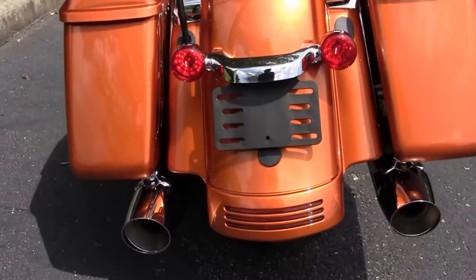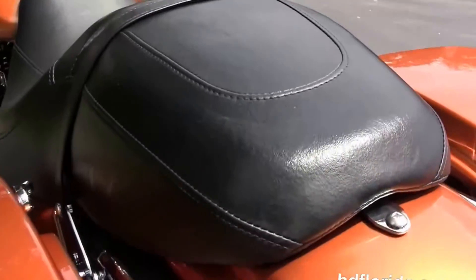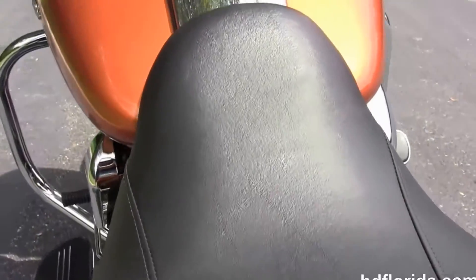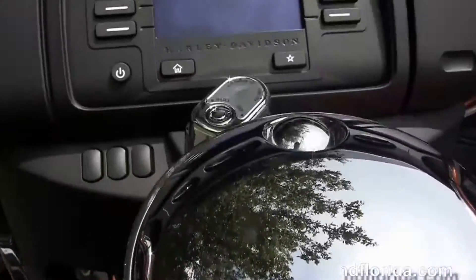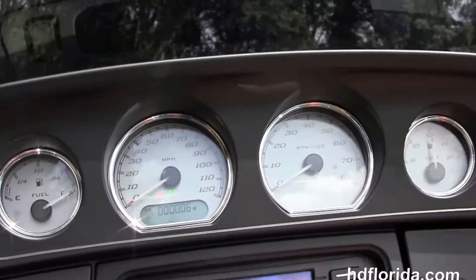A 6 gallon fuel tank with chrome tank trim sits in front of that, and then we have the completely redesigned batwing style fairing out front that has the Boom Box 4.3 infotainment center with a jukebox media compartment with one touch push-to-open door and USB connection.